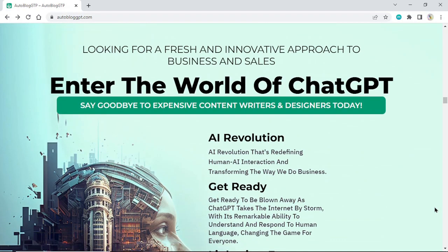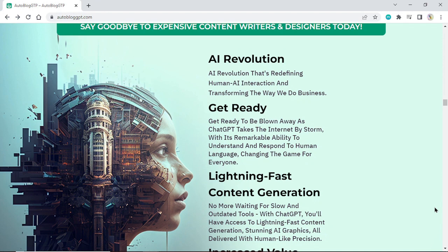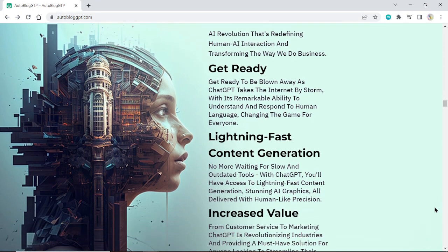Looking for a fresh and innovative approach to business and sales? Enter the world of ChatGPT. Say goodbye to expensive content writers and designers today. An AI revolution that's redefining human-AI interaction and transforming the way we do business. Get ready to be blown away as ChatGPT takes the internet by storm, with its remarkable ability to understand and respond to human language, changing the game for everyone.